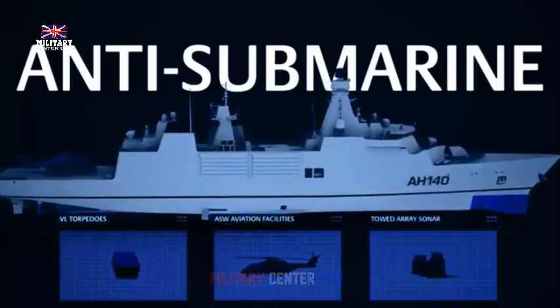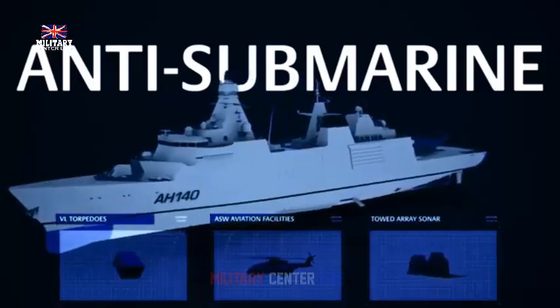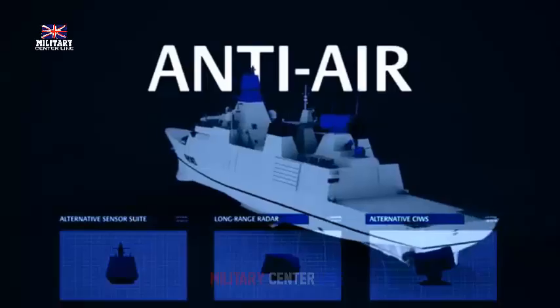There are currently four Type 26 ships under construction. HMS Belfast and HMS Birmingham are being built, while the first steel will be cut on a fifth of the fleet of eight frigates in the next nine months.